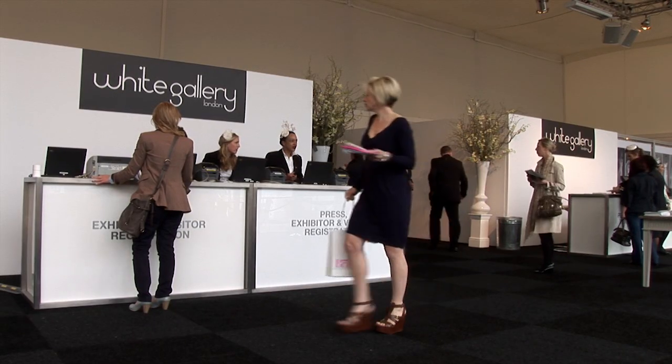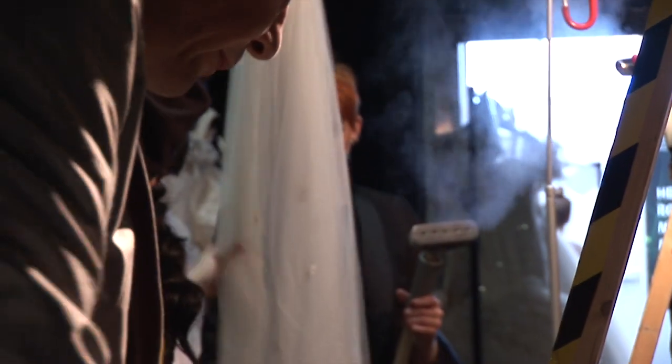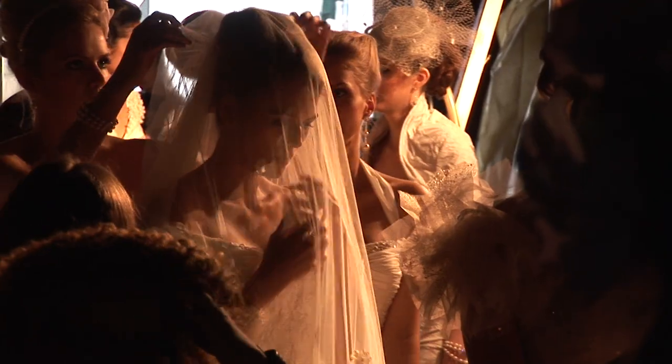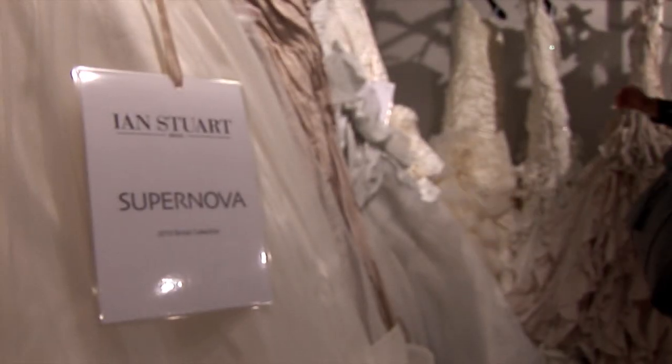Hi, my name is Ian Stewart. I'm here in Battersea Evolution at the White Gallery Show. It's very, very exciting as we're about to go backstage to present our 2013 Supernova Collection.